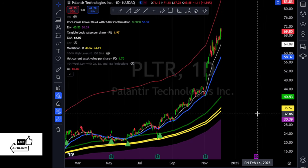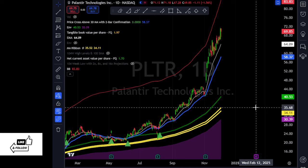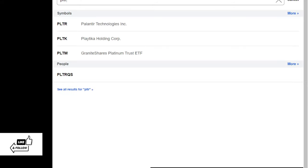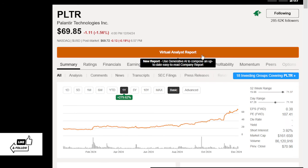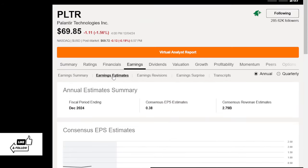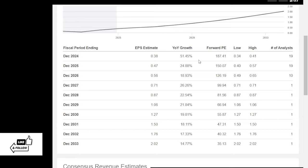Now Palantir is way more expensive than it should be. I wouldn't be buying Palantir at this price level, and to confirm that we go to Seeking Alpha or any analysis spot. Palantir has a forward PE of 187. Looking at what analysts expect future earnings to be — while Palantir is growing, the forward PEs are a lot more expensive. Even if we hold Palantir for 10 years and it meets analyst expectations, it would still be a 35 PE stock.